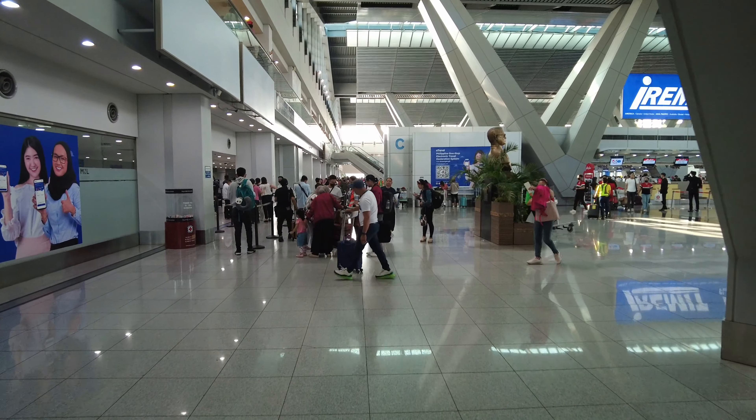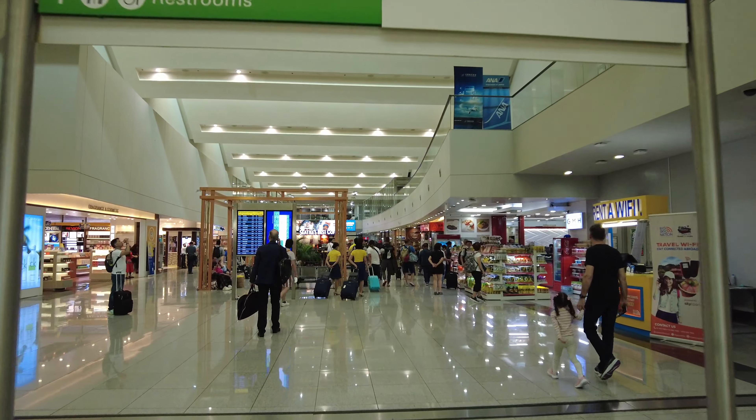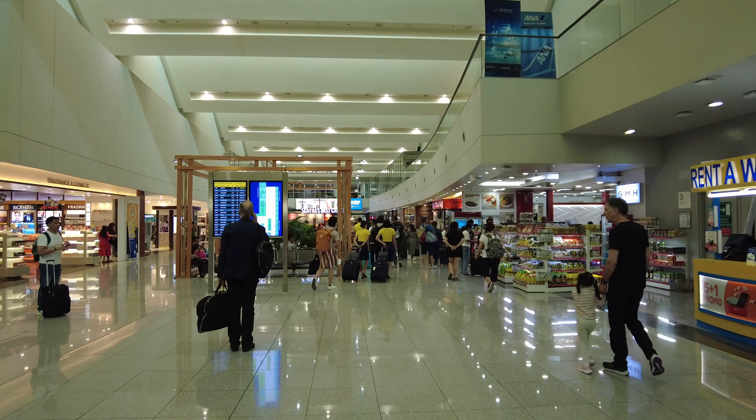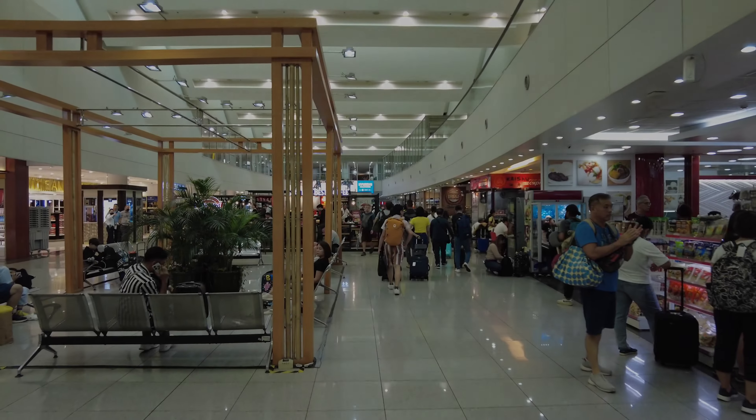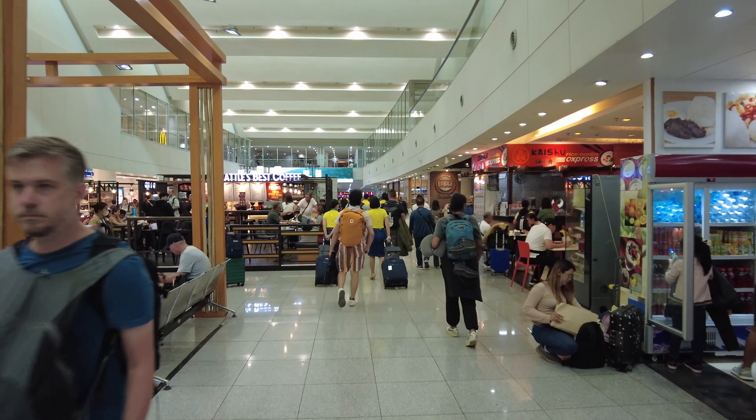As luck would have had it, it took me almost an hour to check in, and I made my way towards immigration, which as I found out later would take almost an hour as well. With hardly any time remaining for boarding to commence, I started walking straight towards my gate, which was roughly an 8 to 10 minutes walk away.